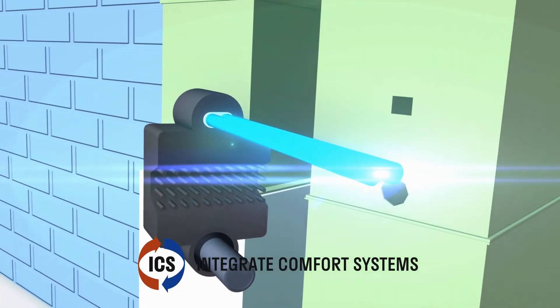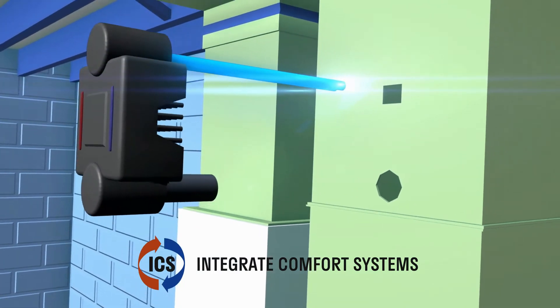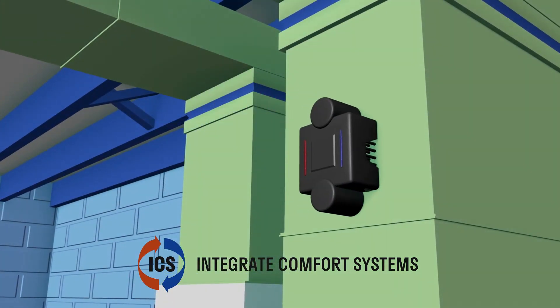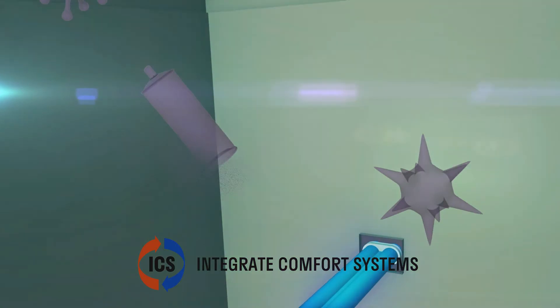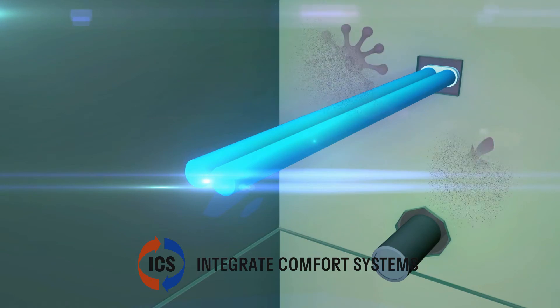A dual-wavelength, high-output UVC-UVV air purification system is the ultimate solution to control germs and odorous gases in our indoor air environment. As germs, gases, and other microorganisms come in contact with the rays from the UVC-UVV germicidal lamp, the germs are sterilized while the gases are neutralized and are no longer a threat.